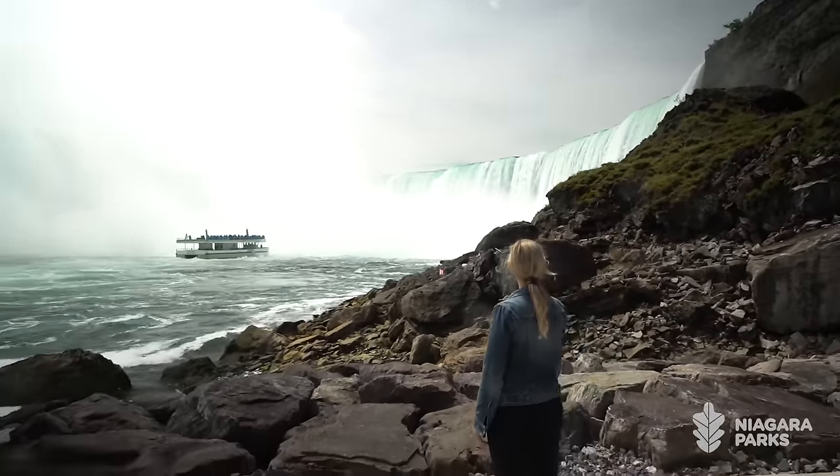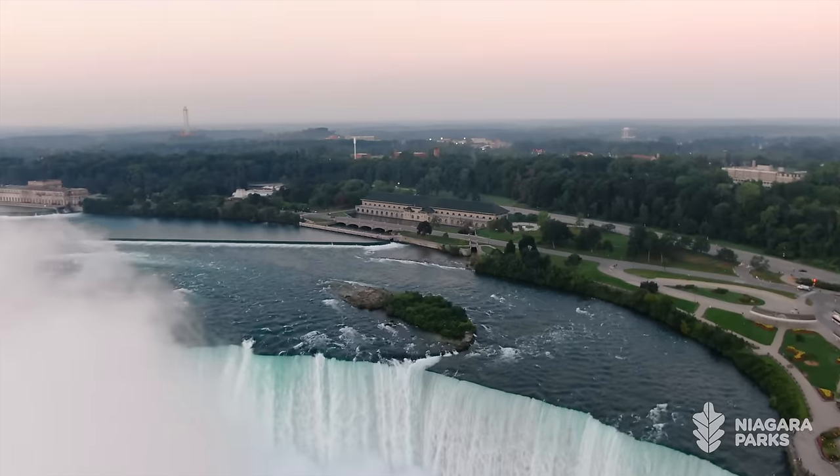Niagara Parks has installed a variety of interpretive panels along the 2200 feet of the tunnel. Guests will be able to take their time, learn more about the construction of the tunnel, and how it all fits with the overall Niagara Parks Power Station experience.